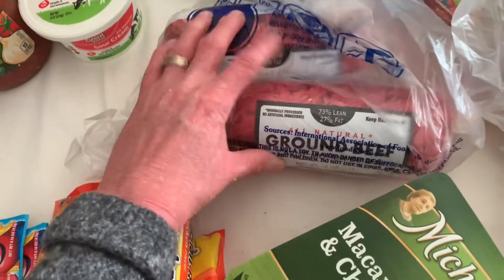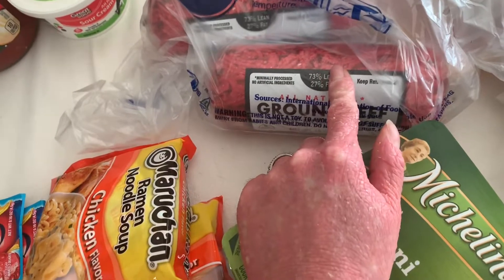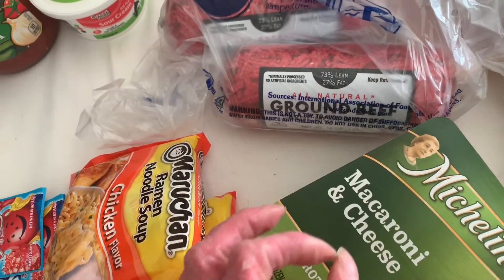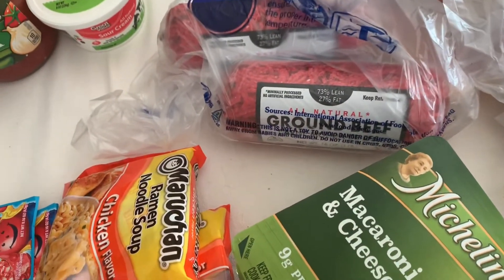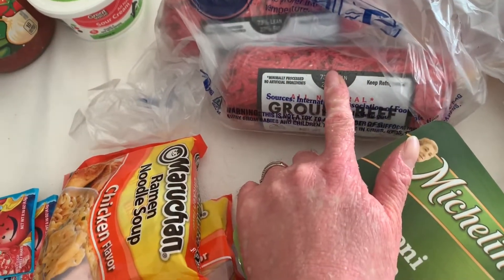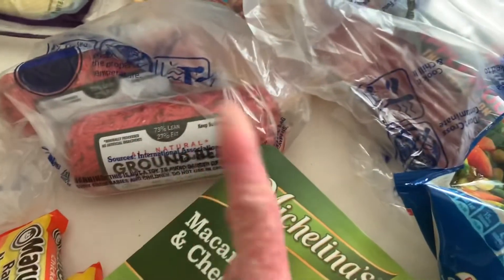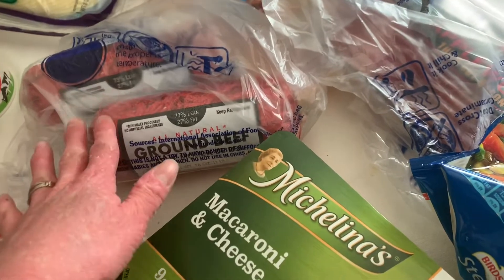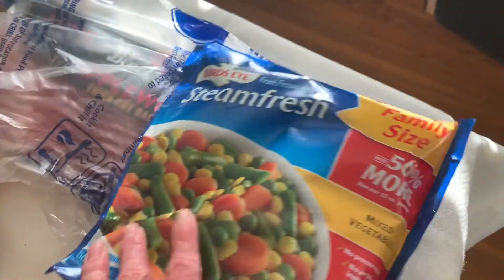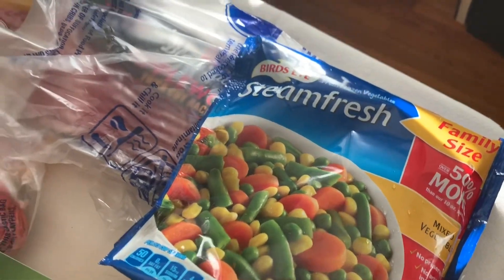Two pounds of ground beef. Last week I said I preferred the trays but I think I prefer these. I don't like big chunks of meat in anything — like spaghetti, I like it really fine, and these do better. I feel like these are ground up better and they're cheaper, and they store in the freezer better. This was a substitution — I ordered the Great Value brand in a smaller bag but this will be just fine.